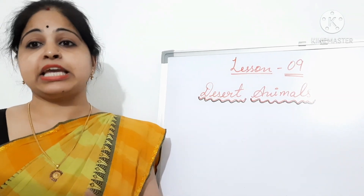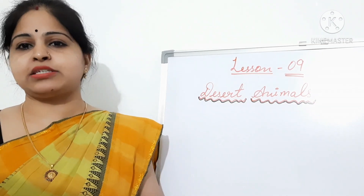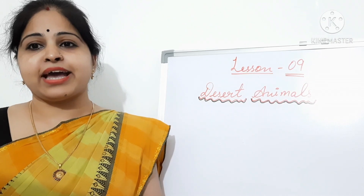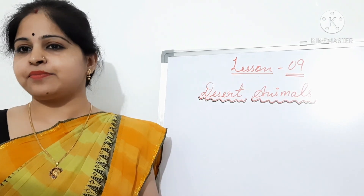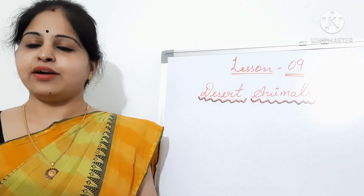Mongooses are famous snake killers. Their reactions are so fast that they can dodge each time the snake strikes. In the end, the snake gets tired, and then the mongooses quickly dive in for a kill.